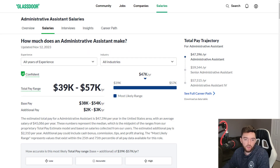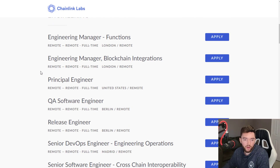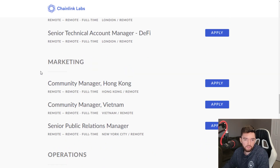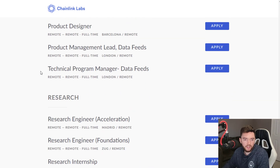An administrative assistant typically makes around $47,000 a year working full-time, which equates to around $22 per hour on average. This company is urgently hiring because they are hiring for a lot of jobs remotely around the world and in different categories.